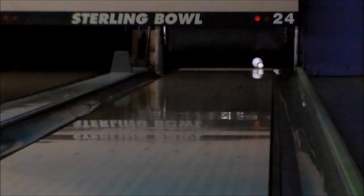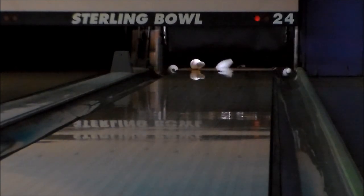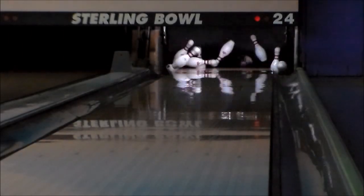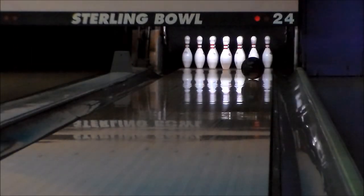The STORM LOCK is ginger-snap scented and comes in a black, white, and crimson color combination. Lock in and win with the new STORM LOCK, available from BowlersMart.com on October 6th.